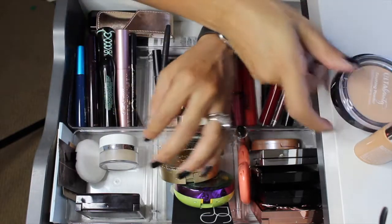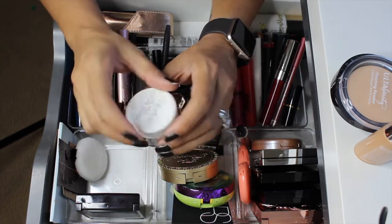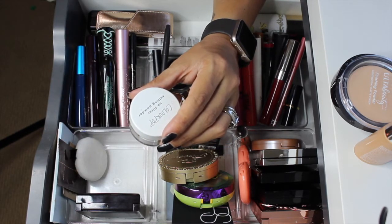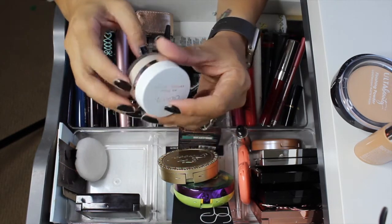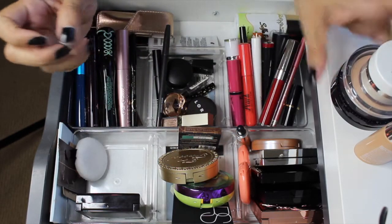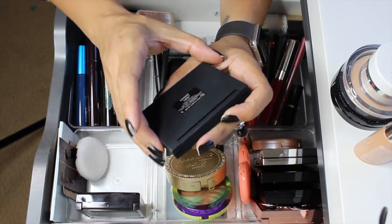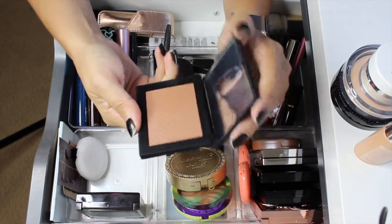I'm pulling out the ColourPop No Filter Setting Powder — this is just a little bit chunky to use all over the face. I do use it under my eye and it's okay like that, but all over the face I feel like it's a little chunky. Next for bronzers, I did have the NARS Casino Bronzer in here — I did not use this at all so I'm going to go ahead and keep it in here.